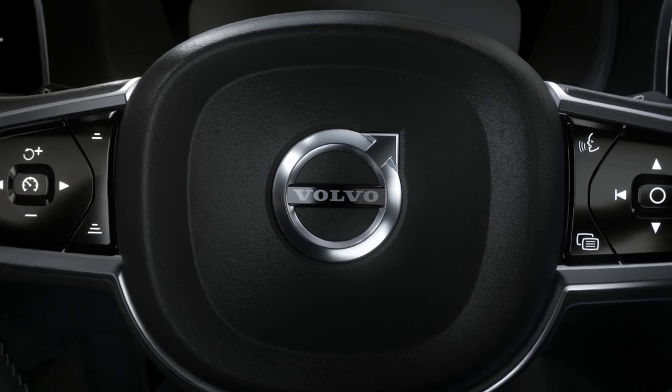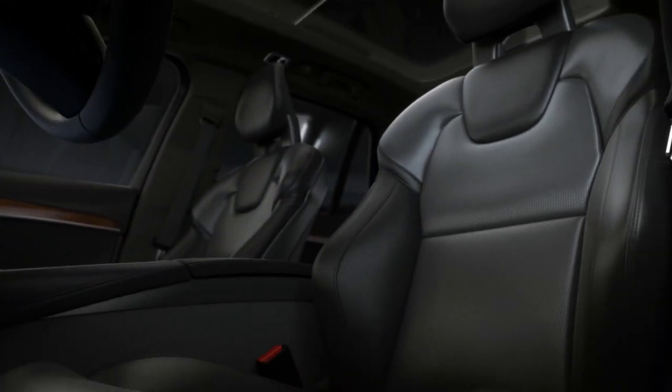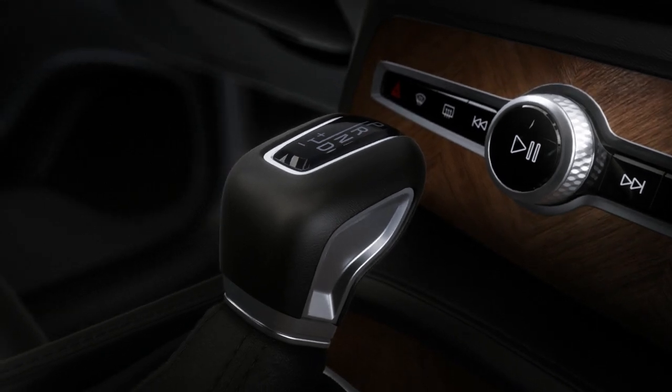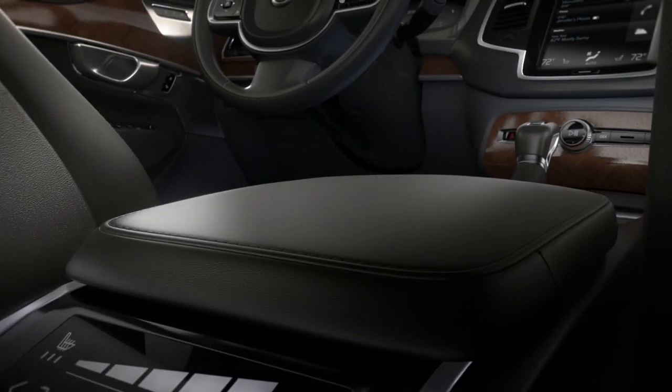At Volvo we pride ourselves in creating a comfortable environment that helps our drivers get the most from their car and from their life. High design, natural materials and thoughtful craftsmanship are in our blood.